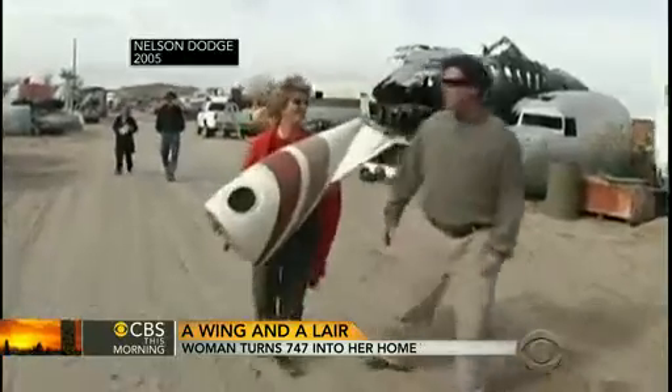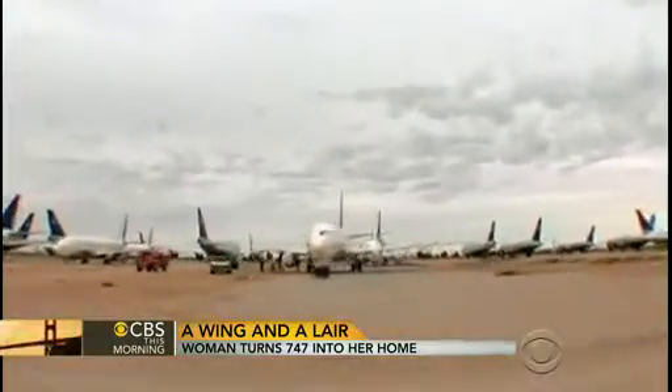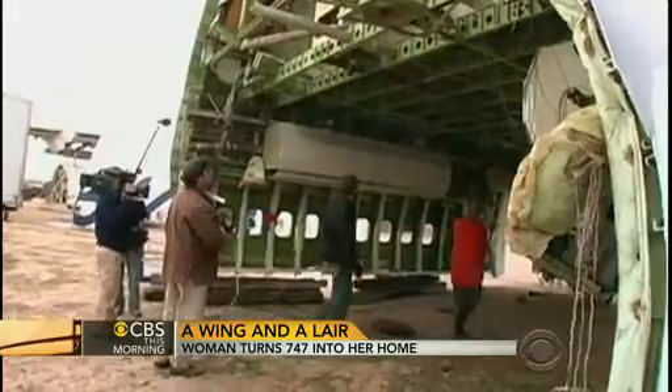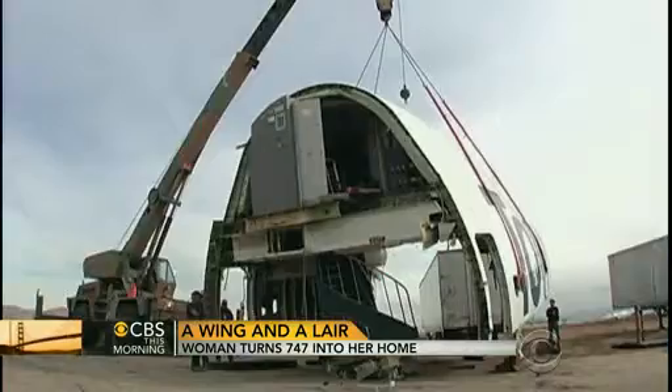It was 2005 when that search brought them to an airplane boneyard in the Mojave Desert, 90 miles outside Los Angeles. They settled on this Pan Am-turned-Tower Air jet for a price tag of $35,000. But that was just the beginning.